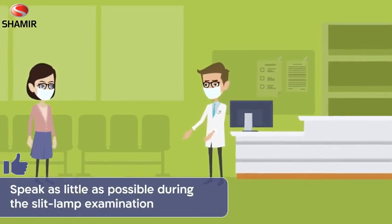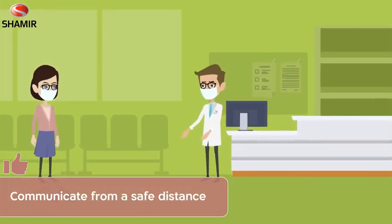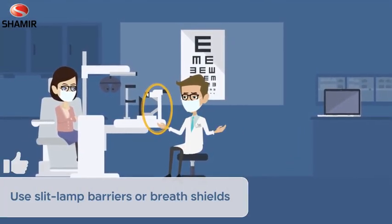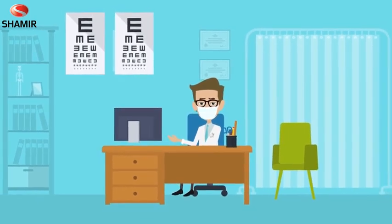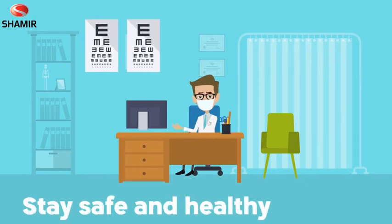Explain to the patient that during the slit lamp examination, you will speak as little as possible and request they do the same. All explanations and questions can be communicated from a safe distance. The use of slit lamp barriers or breath shields is encouraged. This will require special effort and attention, but it will convey the message that patient health is more important to you than your comfort during these complex times. Stay safe and healthy.